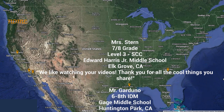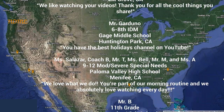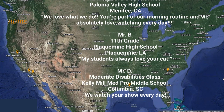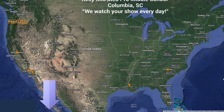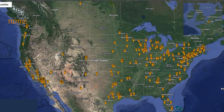Thank you so much for watching and thank you for your support. I hope you loved your shout out. Teachers, if you'd like to get your class a shout out, just complete the Google form — the link can be found below this video in the description. And here is our updated super spectacular shout out map.